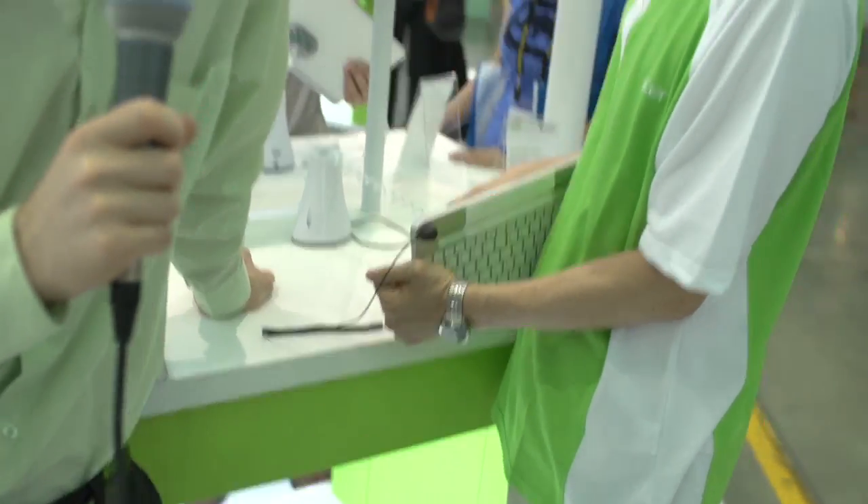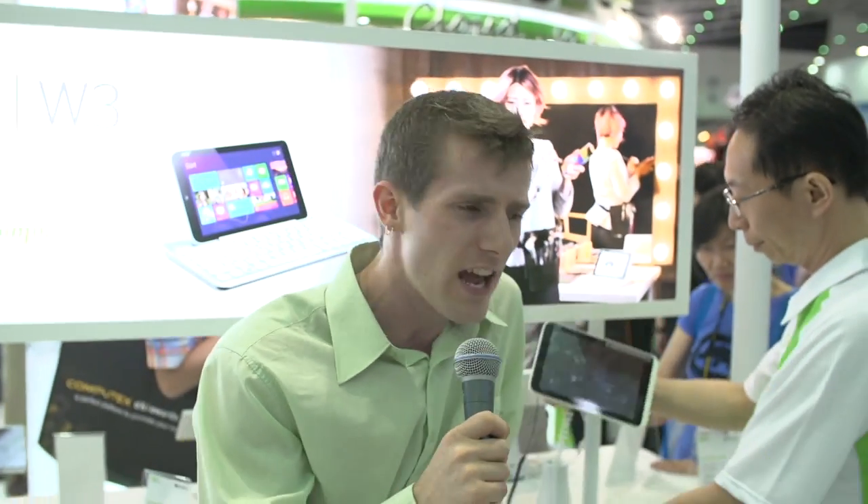"But Linus, why would I ever take a tablet out of my house? I never use my tablet outside of my house." Well, there's a good answer: it comes preloaded with Microsoft Office, in spite of the fact that this is not a Windows RT device. This is a full-blown Windows 8 device.